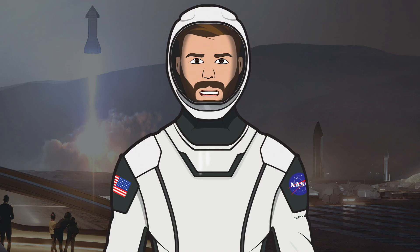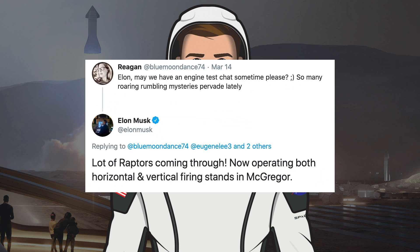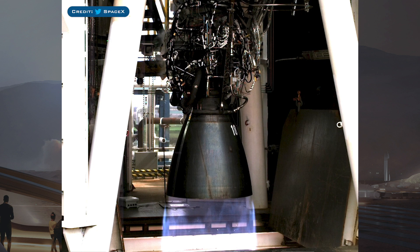Let's begin with some more news on Raptor progression. Elon Musk recently tweeted that they have both horizontal and vertical Raptor test stands operating at their McGregor facility in Texas. Here is a shot of the Raptor engine serial number 18 being tested on their new vertical test stand.